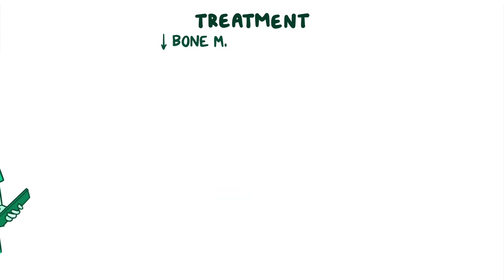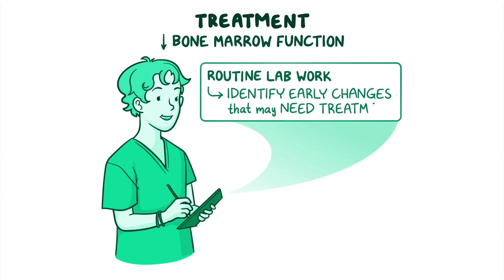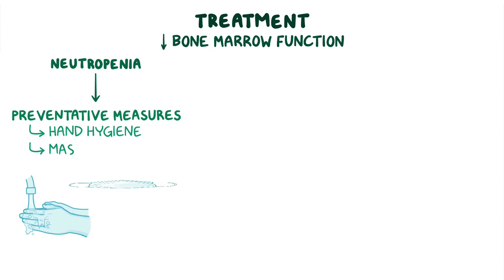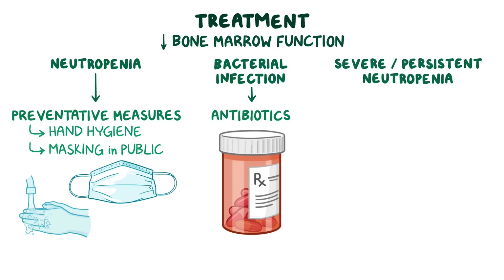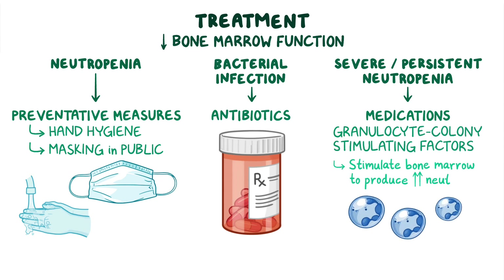For decreased bone marrow function, mild changes can be monitored with routine lab work to identify early changes that may need treatment. If neutropenia develops, preventative measures against infections should be initiated, like meticulous hand hygiene and masking in public. If a bacterial infection develops, it can be treated with antibiotics. For severe or persistent neutropenia, individuals may be prescribed medications, like granulocyte colony-stimulating factors, that stimulate bone marrow to produce more neutrophils.